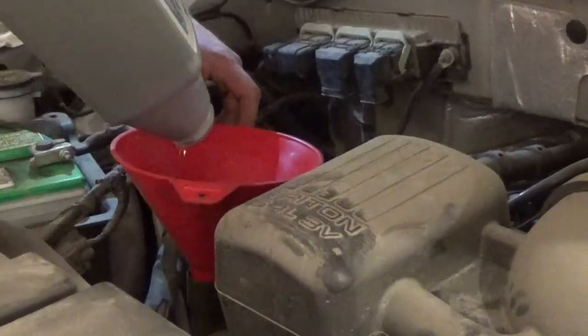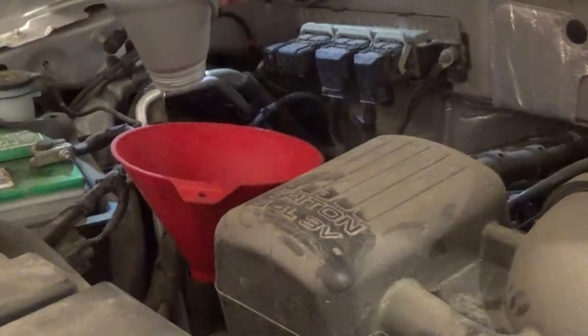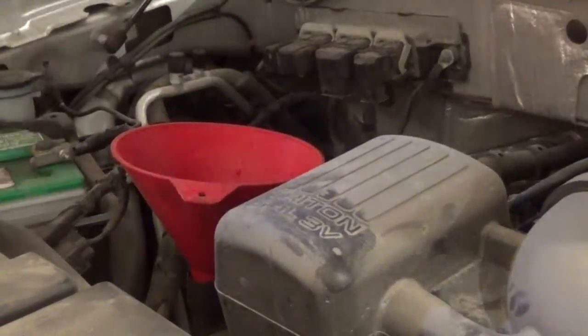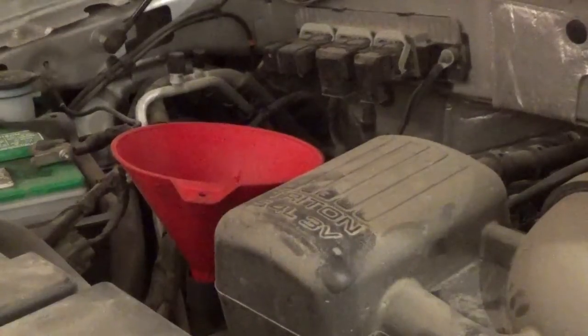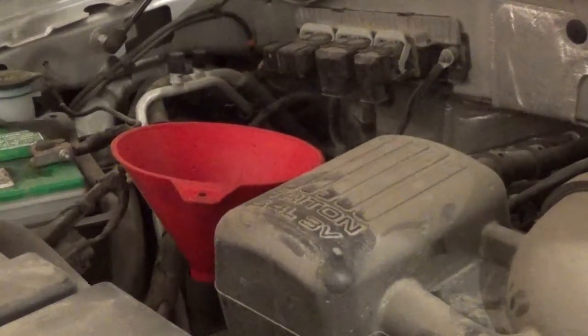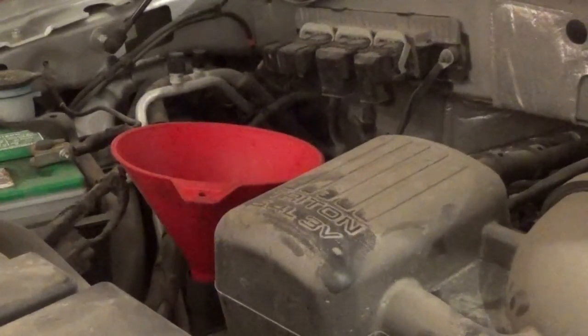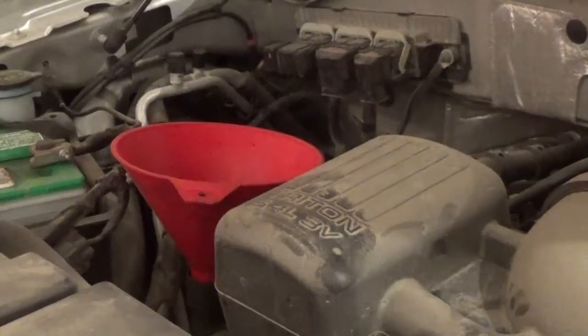These 5.4 liters with a 3-valve have cam phasers and chain tensioners which run off of oil pressure. So obviously it doesn't matter what kind of oil you use — if it's not clean and if it's not full, a system that runs off oil pressure is not going to work.